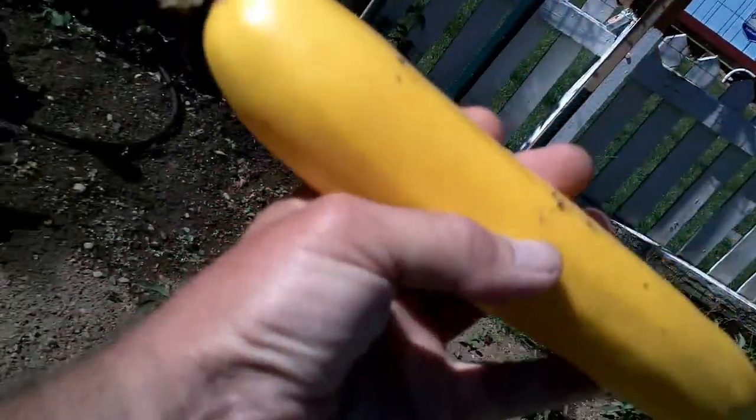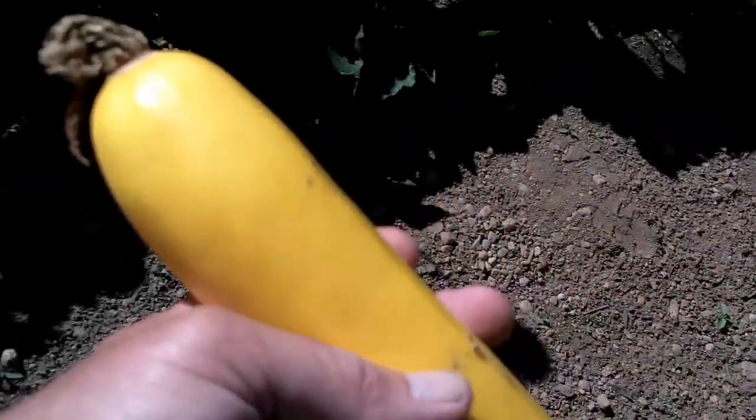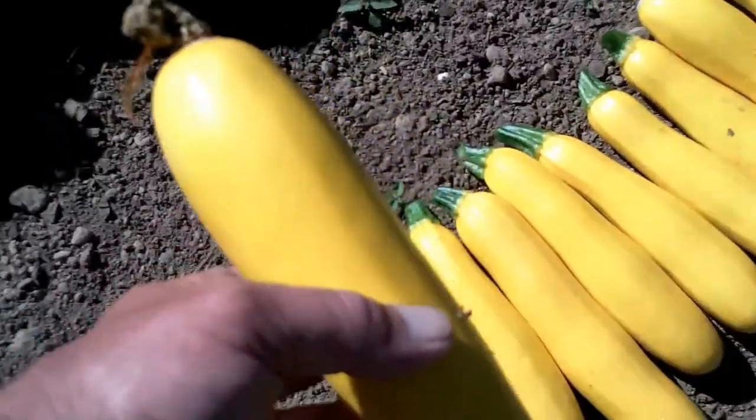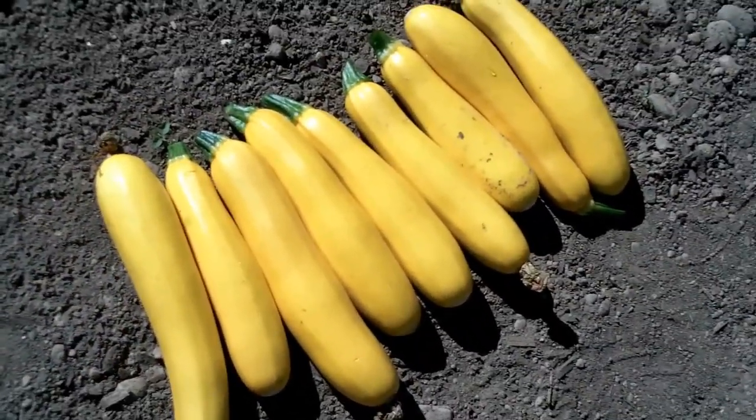This is about the perfect size you're going to want to harvest them at. I know a lot of people think it's a contest to grow a really big huge zucchini — like they've got to have the biggest one — but those are great if you're making bread or something. Just to eat these things though, oh, they're so delicious just like this.